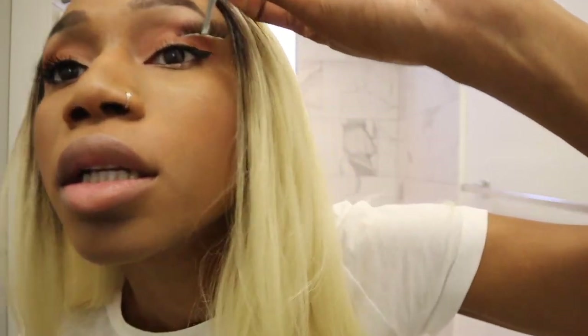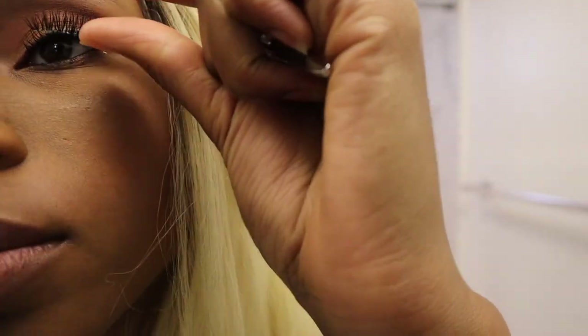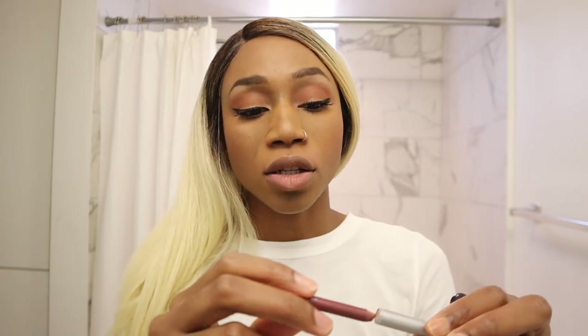For lip liner, my all-time favorite is what I usually have on — mixed with a billion things. I have a million of these but this is the only one I could find. It's called Soft Berry by Essence and I think it looks good on everybody.